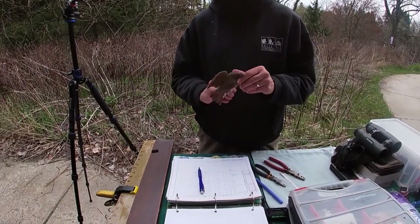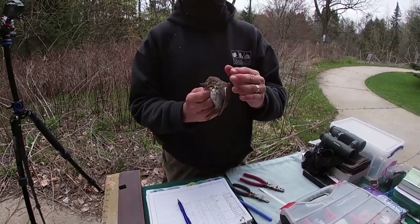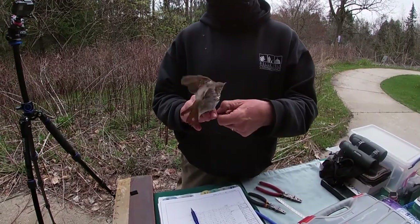This is a medium-sized bird. Looking at the size of this, it's bigger than a sparrow, smaller than a robin.